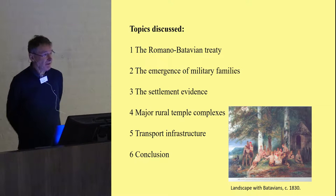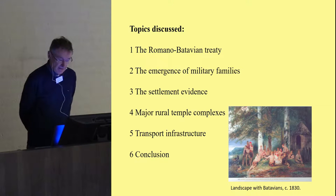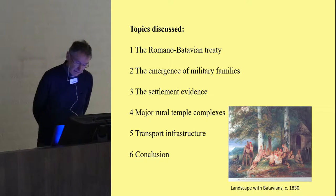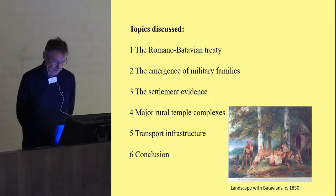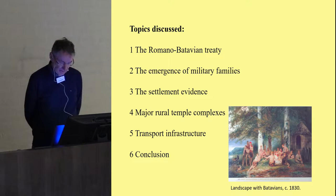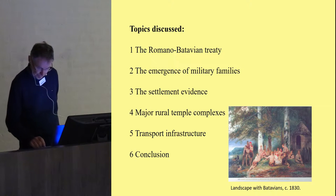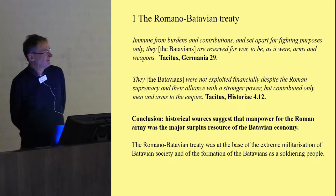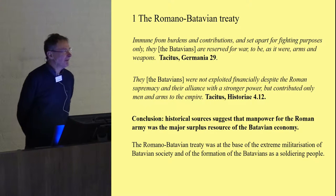The topics I want to discuss briefly are: first, the Romano-Batavian treaty; second, the emergence of military families; third, the settlement evidence and major rural temple complexes identified and reconstructed in the Batavian region; one slide about the transport infrastructure; and a conclusion. Starting with the Romano-Batavian treaty — why is this an important aspect?